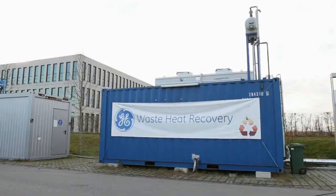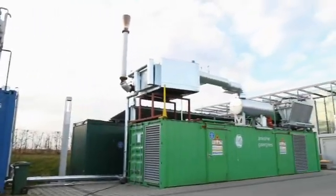We are storing energy generated by renewable energy so that it is available at the time when it is needed.